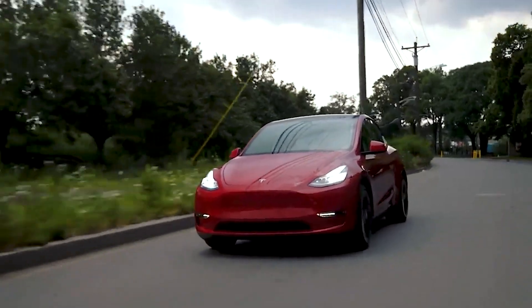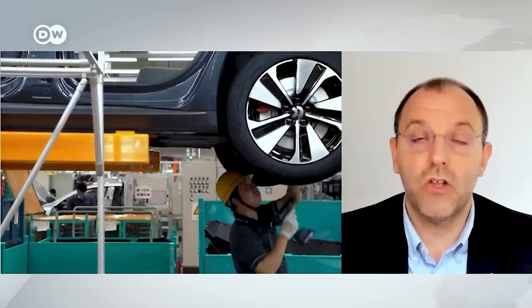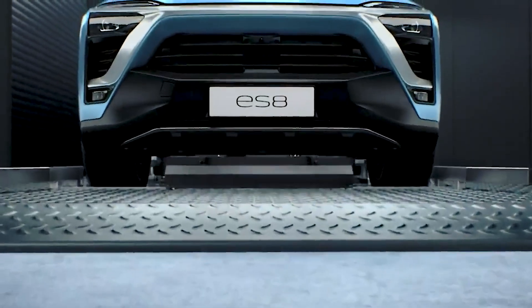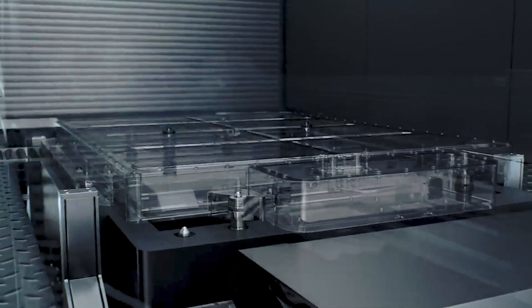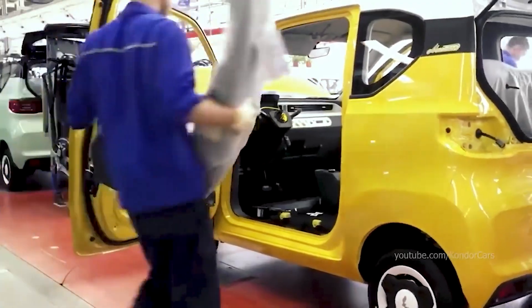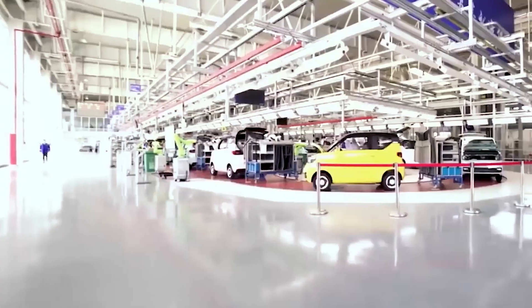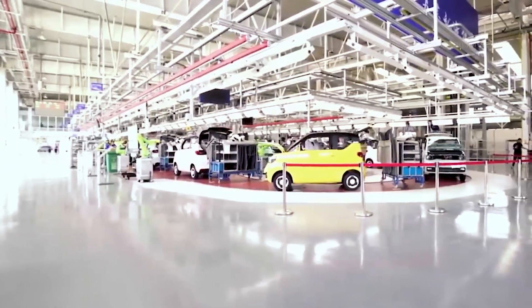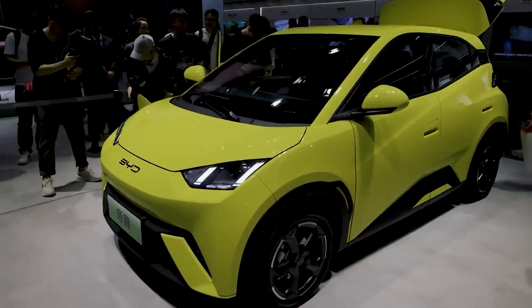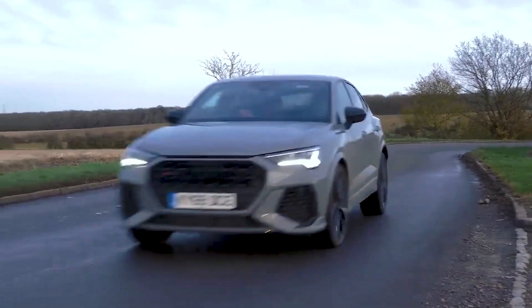Once it became clear that electric cars are the future, China started investing enormous amounts of money in its car companies. Soon enough, we found out that Chinese automotive makers possess world-class battery technology, and what's more important, they can make much cheaper cars than Western car companies with the same level of performance. Just take a look at the Chinese domestic market, and you will find tons of electric cars that are even cheaper than comparable models with internal combustion engines.